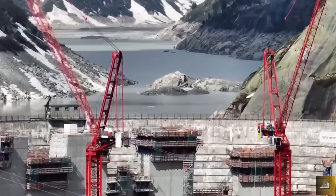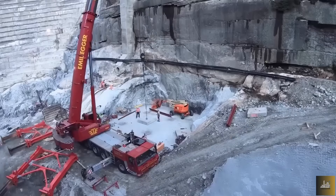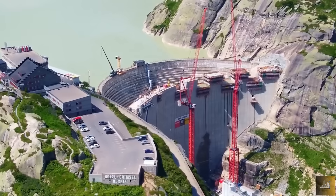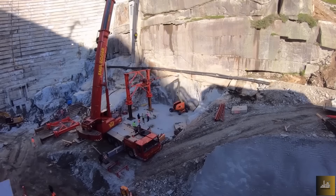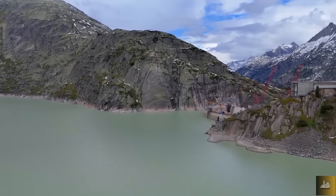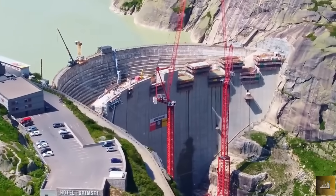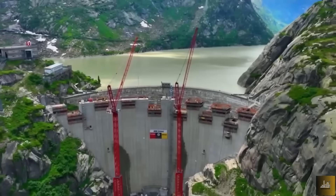The new Spitalam Dam is now in the final structural concreting phase, with nearly all sections at their full 114-meter height. The last parts are being refined with precise finishing, focusing on expansion joints, top finishing, and internal gallery connections. Thermal sensors monitor concrete curing in real-time to ensure each block reaches the required strength — crucial in an environment where even summer temperature changes can impact concrete integrity.